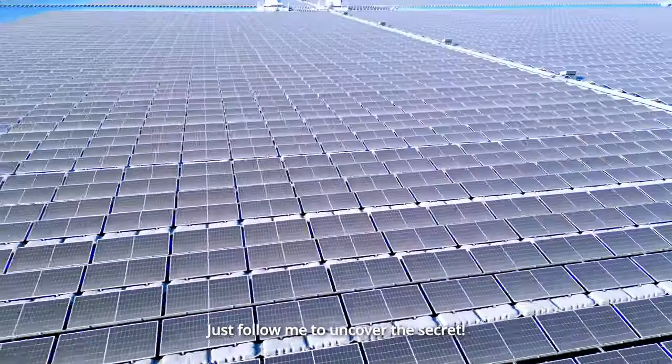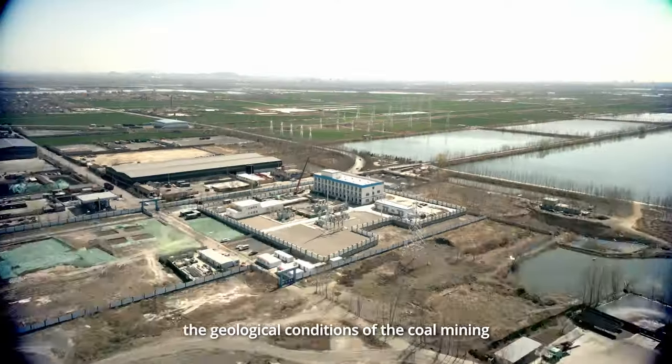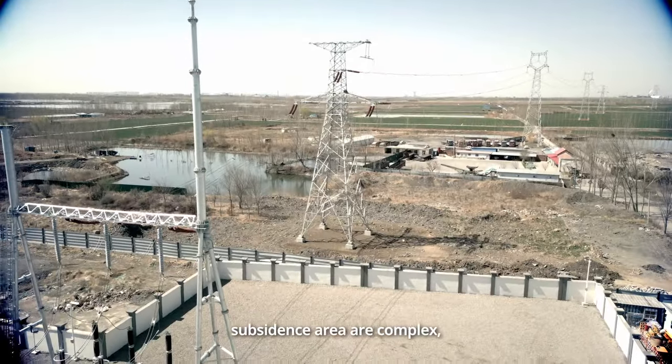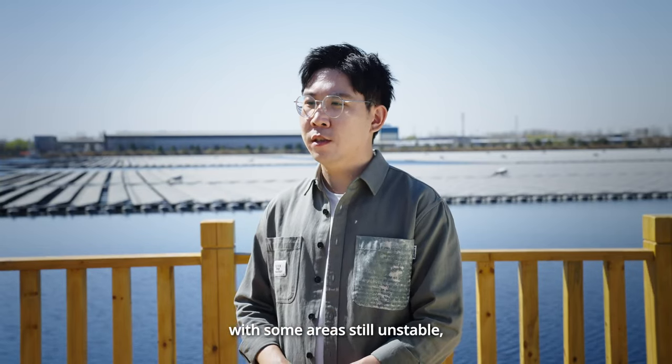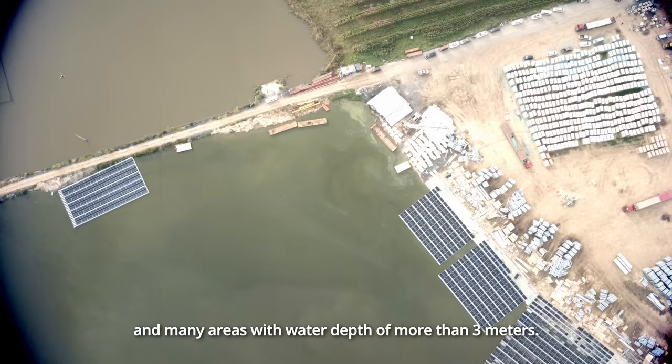Just follow me to uncover the secret. In Yanzhou, the geological conditions of the coal mining subsidence area are complex, with some areas still unstable and many areas with water depth of more than 3 meters.